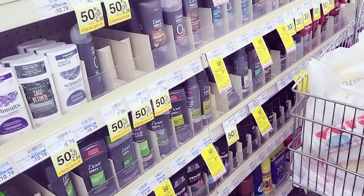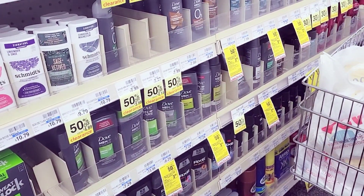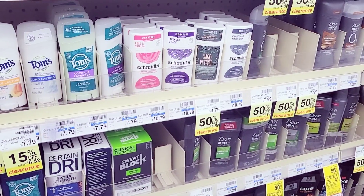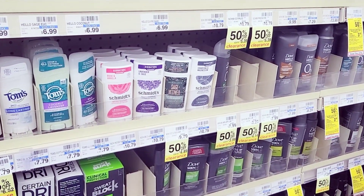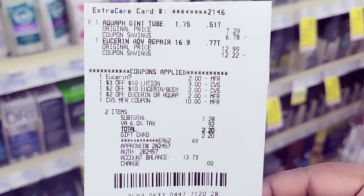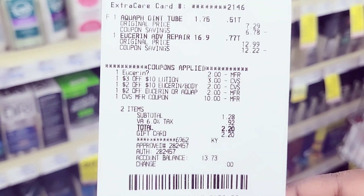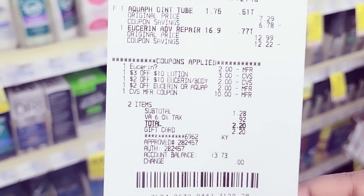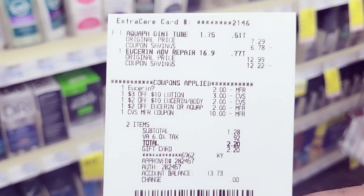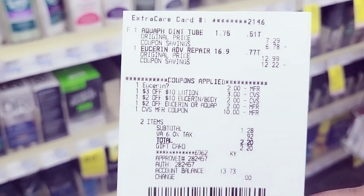Some of the deals did not work out as planned because the digital coupons didn't come off. For the lotion transaction — the $2 for the Aquaphor did not come off. I'm not sure if it's because my total was $2.98 or because of how I scanned it. It is what it is — I paid $1.28 and did get the $10 back for this deal.